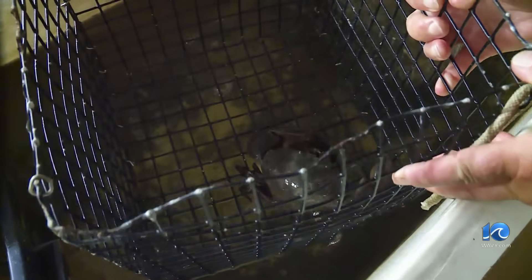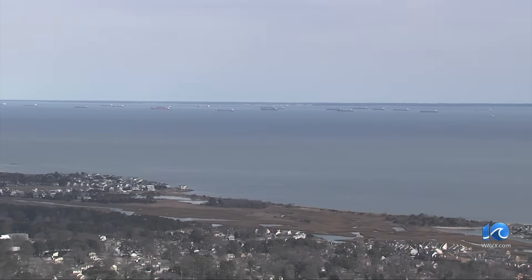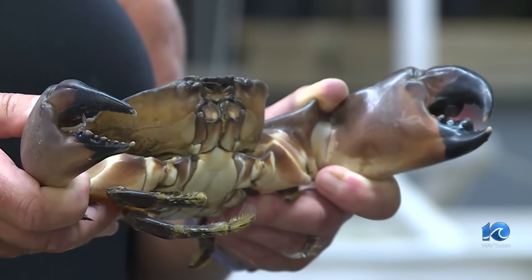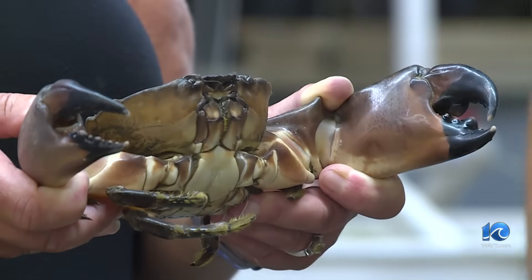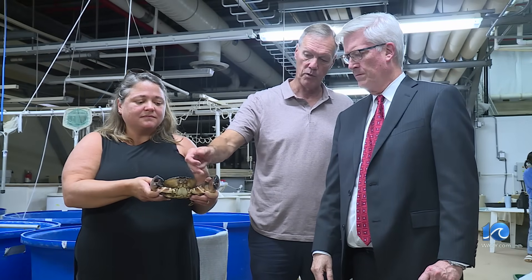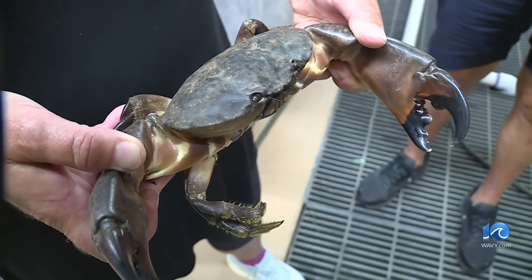The Virginia Institute of Marine Science has five stone crabs caught by local crabbers in the southern end of the Chesapeake Bay. It has never been documented for the Chesapeake Bay — they're found in North Carolina and south. Professor Rom Lipsius has been doing marine research for more than 40 years. For him, it's one of the most exciting findings.